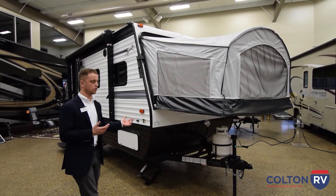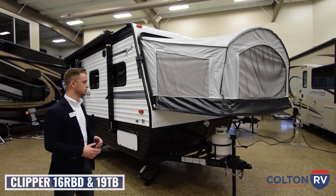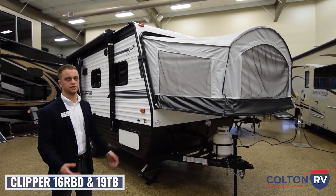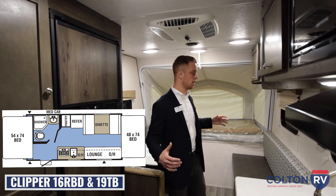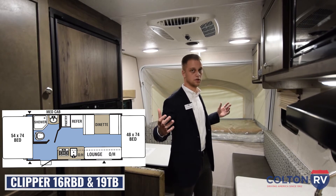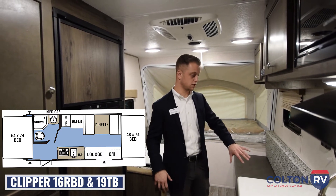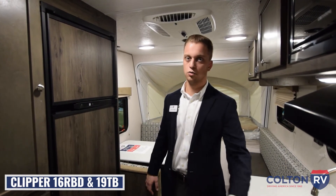Now we're going to get into a couple of the different floor plans we carry in the hybrid version of the Coachman Clippers. A lot of similarities to the hard-sided campers — you're still going to get the power awning, solar prep, and some outside storage on the hybrids. The only main difference is the fold-out canvas beds, which we'll show you from the inside. The first hybrid we're looking at is the 16RBD. When you go to a hybrid with the fold-out beds, you get a lot more living area, and with the two pop-outs, you also get a lot more sleeping area. Kitchen appointments are pretty similar, but you actually do get a bigger fridge and freezer in the hybrid models. That living space opens it up so you get a bigger couch and a bigger dinette as well. This one also has a microwave in addition to the two-burner stove and sink in the kitchen area.